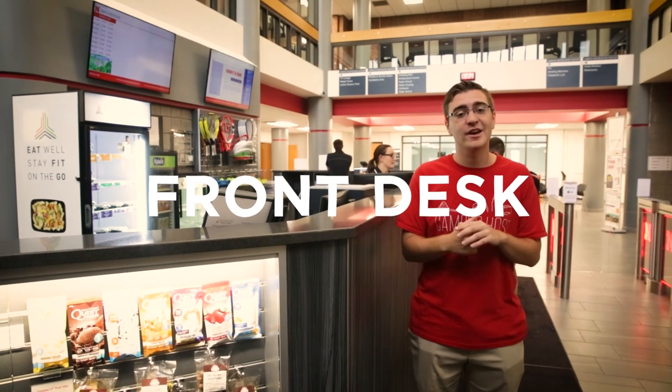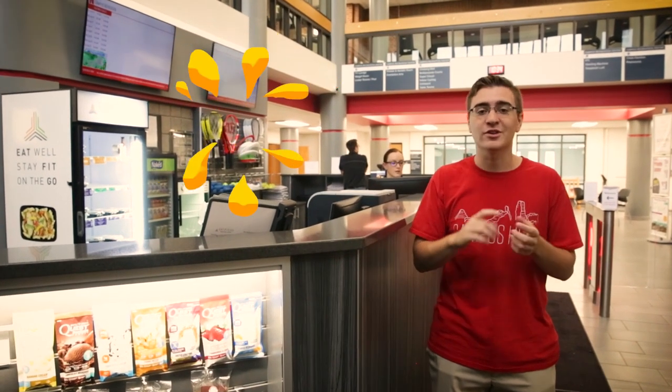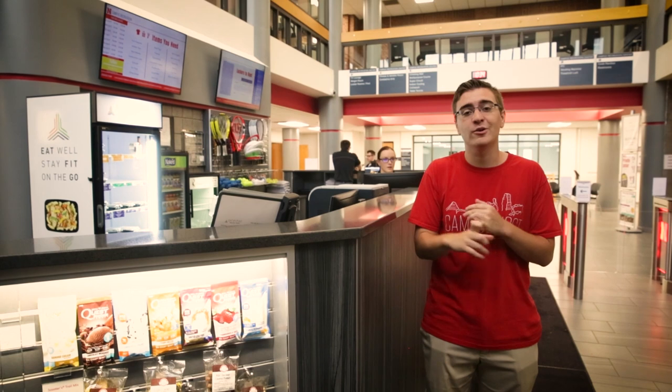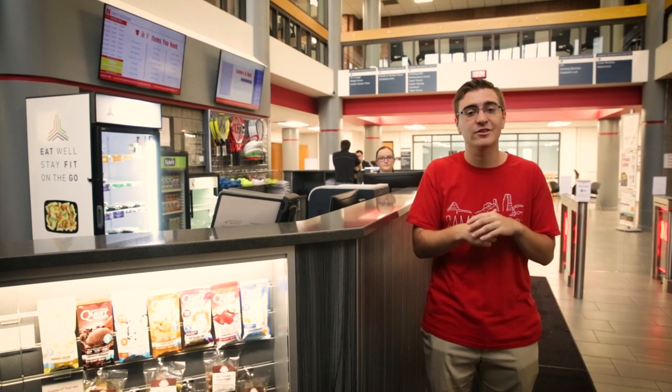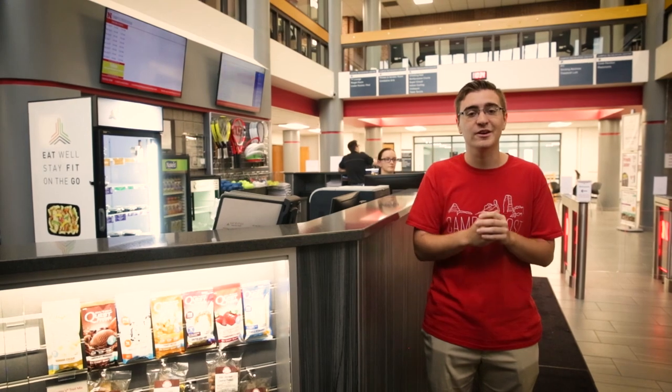Right here we're at the front desk. This is where you'll scan in whenever you come. At the main part of the front desk, this is where you'll purchase all your healthy snacks and meals to go through that cooler. On the other side, we have all of our free equipment checkout — soccer balls, basketballs, volleyballs. You also pay to rent out badminton equipment and all that kind of stuff. We also have towel check, so if you ever need a towel, that will be your place to go.